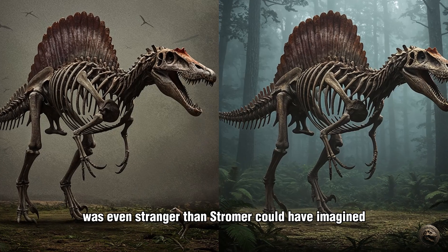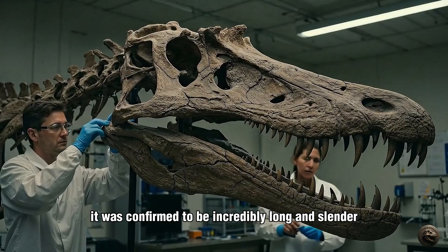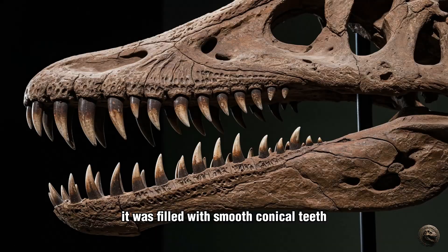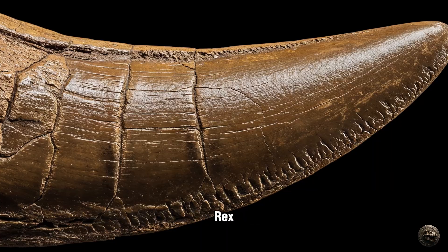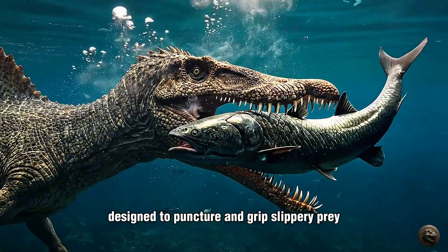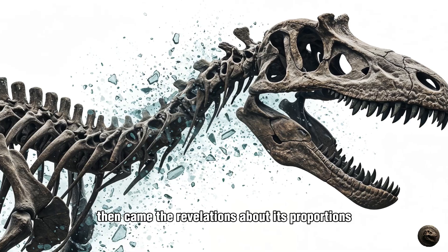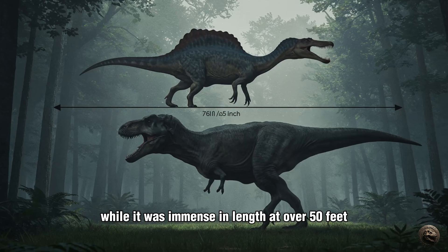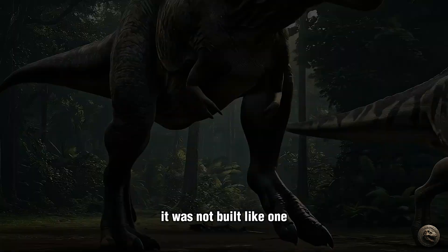And what a bizarre body it was. The new picture that emerged was even stranger than Stromer could have imagined. First, the skull: it was confirmed to be incredibly long and slender, approaching six feet in length. It was filled with smooth, conical teeth, lacking the steak-knife serrations of predators like T-Rex. These were the teeth of a fish trapper, designed to puncture and grip slippery prey, not to shear through flesh and bone. Then came the revelations about its proportions, which shattered the mold for two-legged predatory dinosaurs. While it was immense in length, at over 50 feet — longer than any T-Rex — it was not built like one.